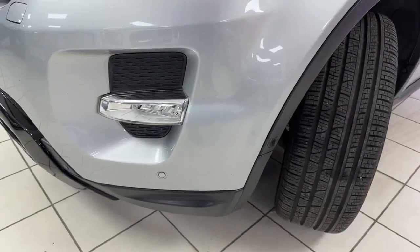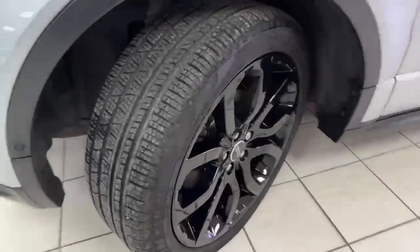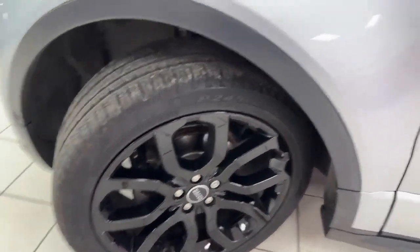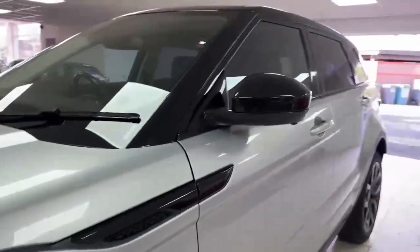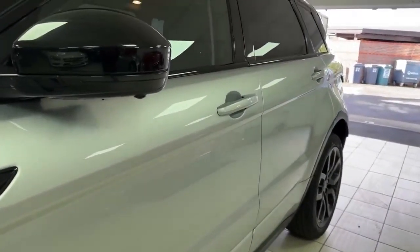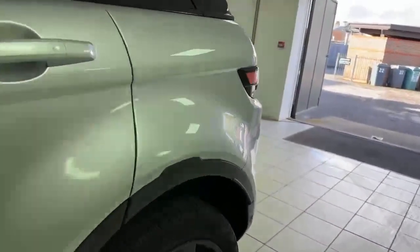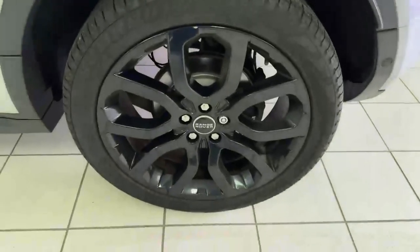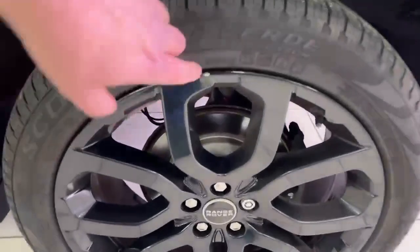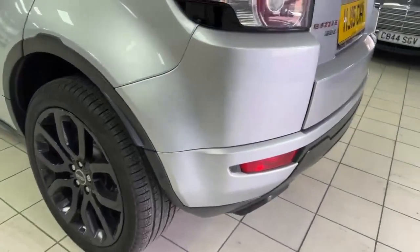Starting around the bodywork at the nearside front corner — all looks to be in good order with good tyres all around on the car. The nearside front alloy wheel is perfect. Looking along the passenger side of the car including the mirror cap, I can't see any obvious dents or scratches along there. The offside rear wheel has some light corrosion around the valve cap and a tiny little chip on the wheel, but around that corner all looks good.